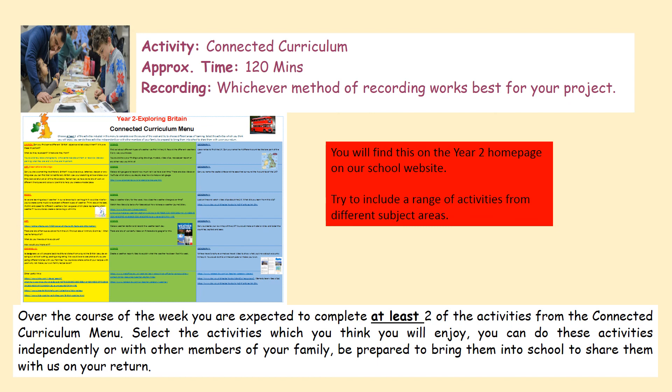Don't forget your connected curriculum menu choice — you can find this on the Year 2 homepage on the school website. Try to include a good variety of different subjects. Well, that's Thursday's learning done — good job, guys! Well done for keeping up the hard work. It's such a strange thing to be doing, but if you've made it through the whole day you are a superstar. I'll be doing some shout-outs, so thanks guys, keep safe, see you tomorrow — bye!